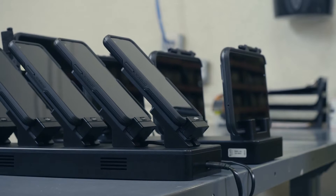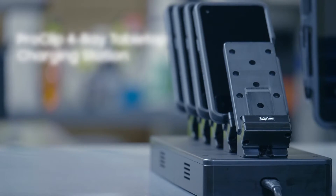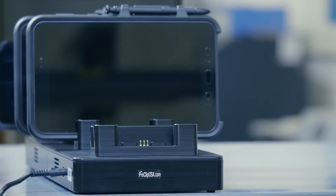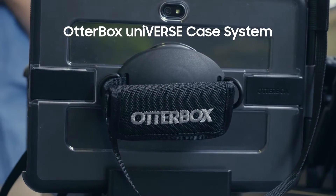Keeping your device charged and accessible has never been easier, thanks to accessories like the ProClip 4-Bay Tabletop Charging Station, which is designed to power Samsung devices and work seamlessly with the OtterBox Universe case system.